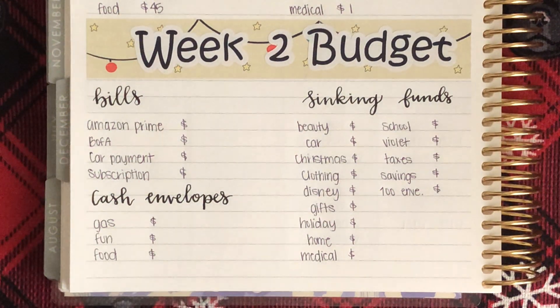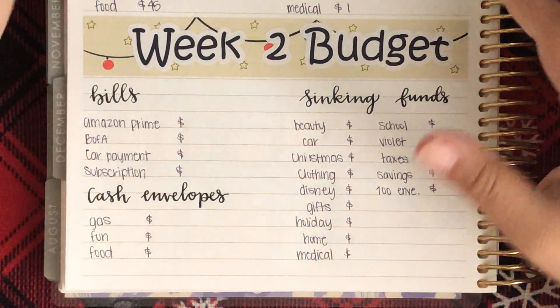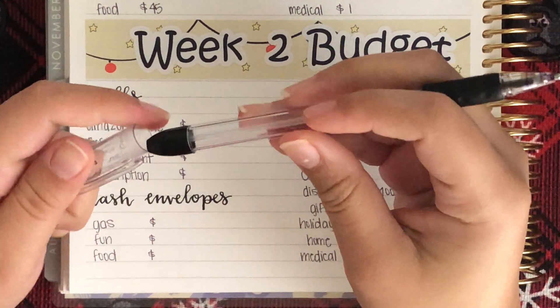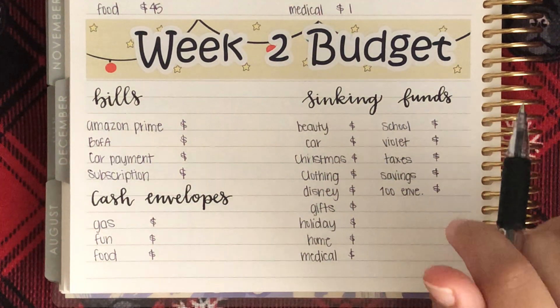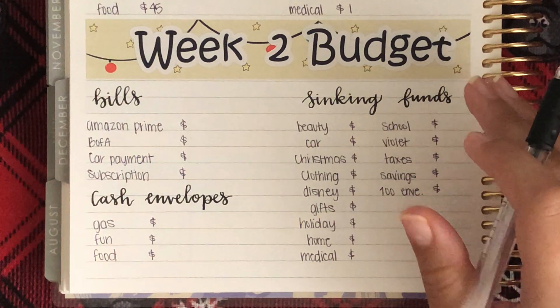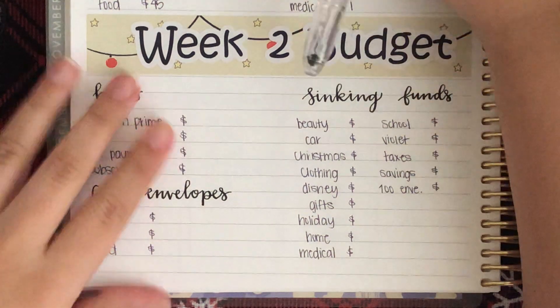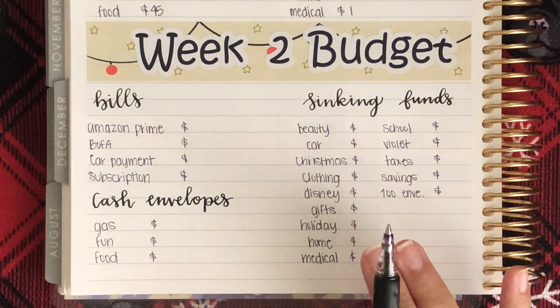Hey guys and welcome back to my channel and welcome to another cash stuffing. I'm very excited to stuff my cash envelopes so let's just get right into it. Every sticker and cash envelope you see in my video is from my Etsy shop, so be sure to head on over there if you're interested. I do have a coupon code for my subscribers which is SUBBYS20 and you get 20% off your whole order with no minimum purchase — it's always linked in the description. Let's write down the amounts I'll be stuffing and then we'll get right into stuffing the envelopes.